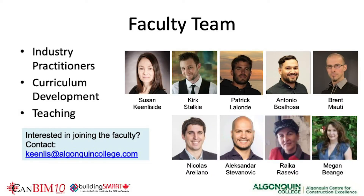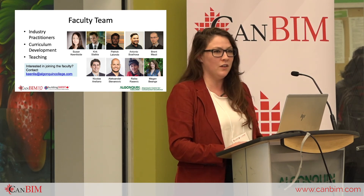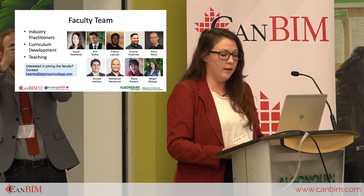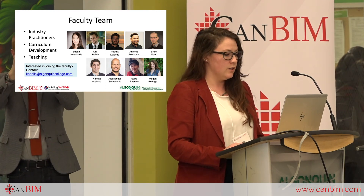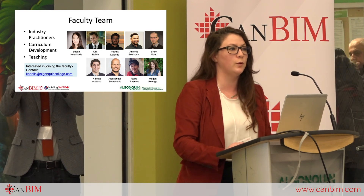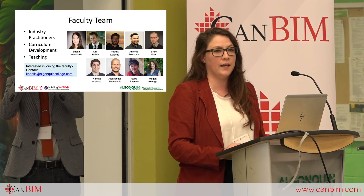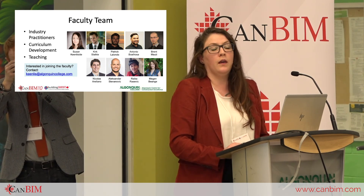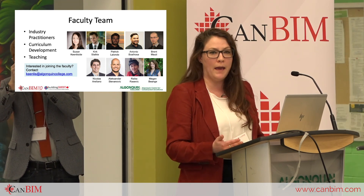The faculty team includes Susan Keenley-Side, our program coordinator, currently working for the House of Commons; Kirk Stocky, Executive Director of the National Digital Built National Capital Region; Patrick Lalonde of Ellis Don; Antonia Bolhosup of HOK; Brent Maudy of IBI; Nicholas Aruleno of SIMS; Alexander Stevanovich of the Construction Research Centre at Algonquin; and Rica and myself, both from Public Services and Procurement Canada. If anyone is interested in joining faculty, we're always growing. We have plans for professional certification courses and a second year of specialization focusing more on modeling and less on management of BIM.